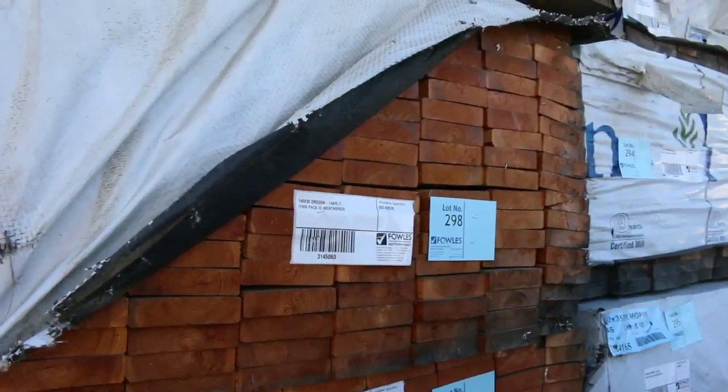G'day, Michael from Foulsey here once again for the Tuesday afternoon preview for tomorrow's auction, Wednesday the 24th of May 2017 at 10am. Another monstrous auction for you this week — 914 lots in timber this week.